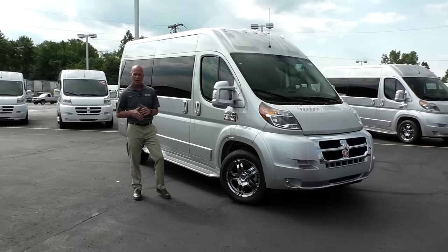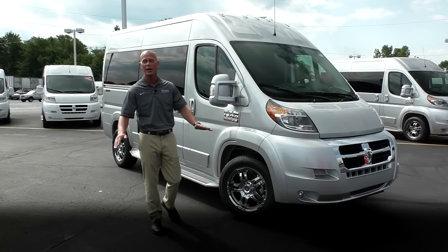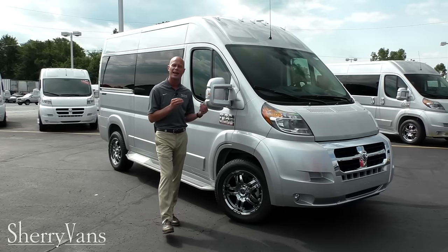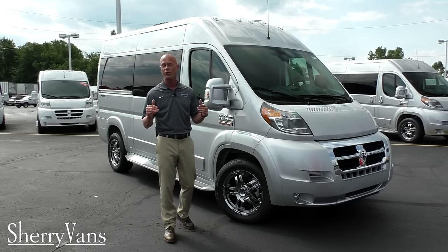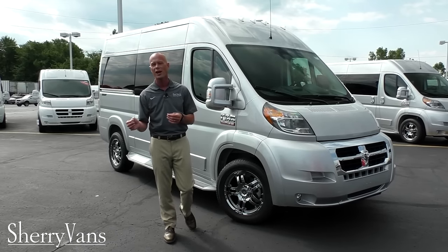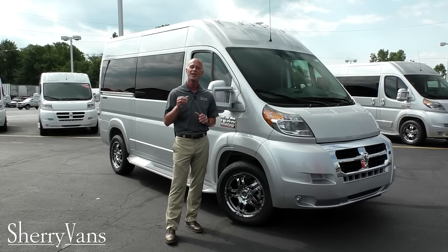That pretty much wraps up the inside of this all-new 2016 seven-passenger Promaster conversion van. Again, my name is Justin Smith here at Paul Sherry Conversion Vans — the Midwest's largest Promaster conversion van dealership, with over 40 units in stock ready for immediate delivery anywhere in the country. If there's anything I didn't cover or you have a question on a different van you've seen on our website, please don't hesitate to call. We're always around to answer your questions. If you enjoy our videos, please subscribe to our YouTube channel and like us on Facebook — thanks and have a great day.